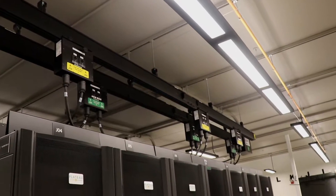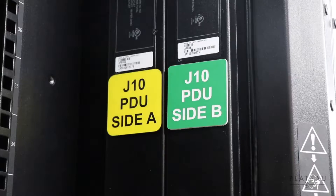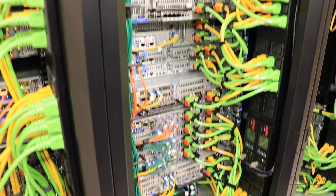Inside the pod, each server is connected to a redundant power supply, color-coded with yellow for A and green for B. A backup for our backup's backup — now that's reliability.